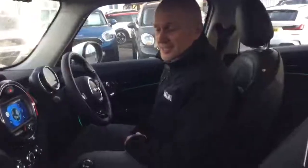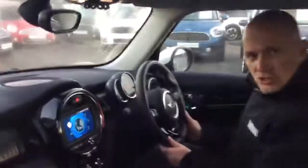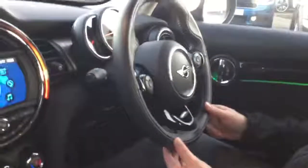A couple of features on the inside of this Mini Exclusive: one of them is the soft lounge leather seats, as you can see. Also the Mini Yours leather steering wheel with a Union Jack black and silver badge, as you can see here.